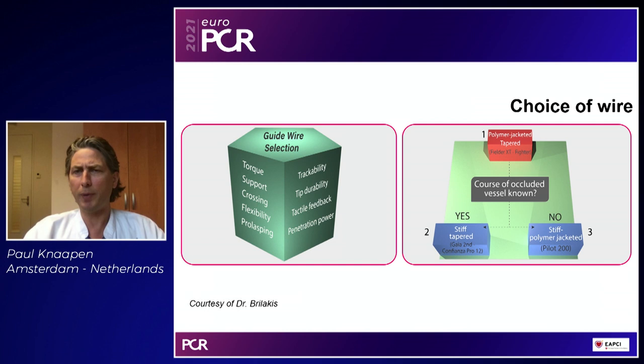Here is a very simplified scheme by Dr. Brilakis. You basically start a procedure with a soft polymer jacketed wire like a Fielder XTA or Fielder XTR. If that fails and you know the course of the artery — either by angio or by CT — you go to stiff penetrative wires like the GAIA family or Confianza Pro 12. But if you don't know the course of the artery and don't want to perforate, you take a stiff polymer jacketed wire — traditionally the Pilot 200, but now more and more in my practice it's the Gladius wire.